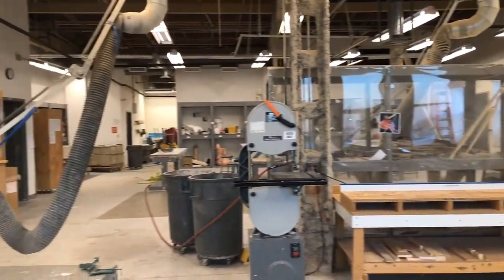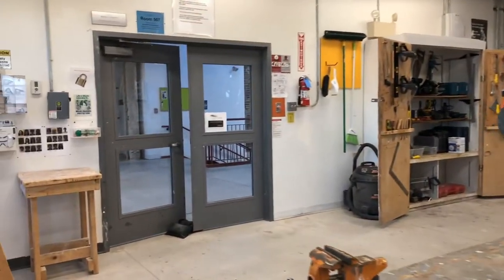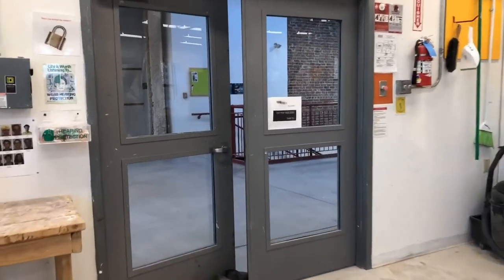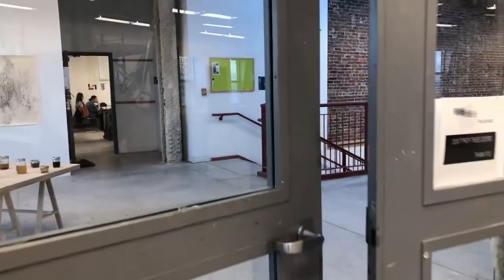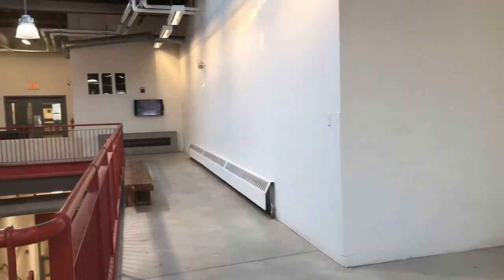The plaster room is often used for mold making for bronze and aluminum casting, and in the foundry students can weld and forge metal sculptures. MECA is one of the few schools with a foundry, so students can do large-scale cast bronze and aluminum work.